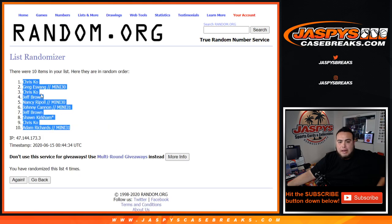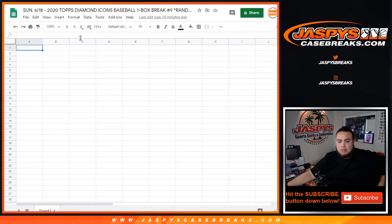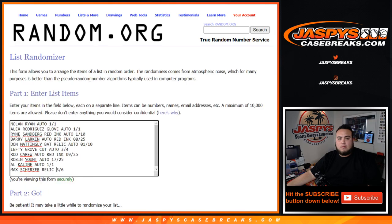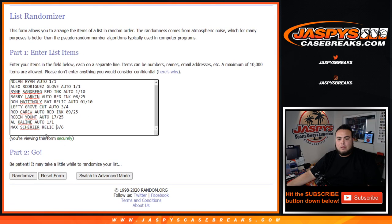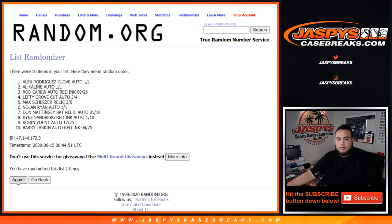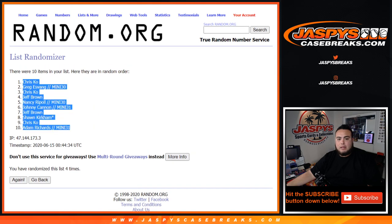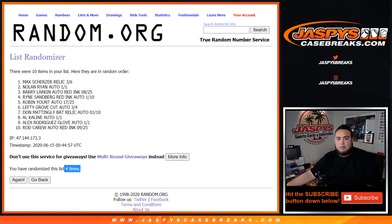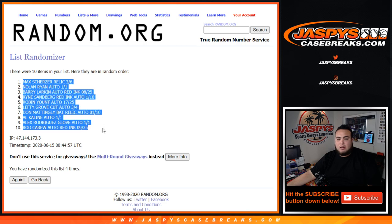Chris, Dana, Adam — rolling 4 times each to randomize. Result: 4 times. Scherzer Relic 3 out of 6 down to Rod Carew autograph Red Ink 9 out of 25.